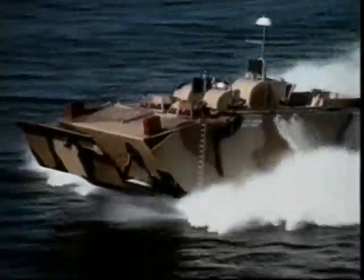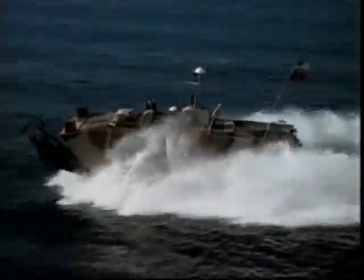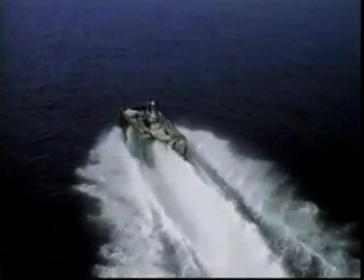A careful study of ship dynamics revealed that a well-positioned bow plane at the front of the vehicle would cause it to rise out of the water as if it were on water skis. Skirts at the side of the vehicle can be lowered to cover the tracks, eliminating a major source of drag.